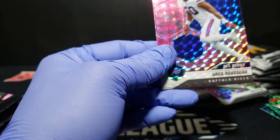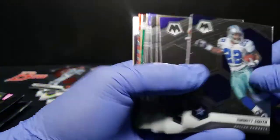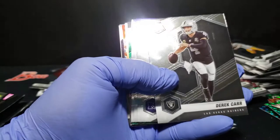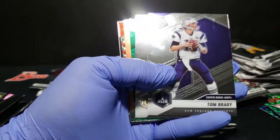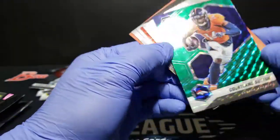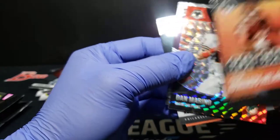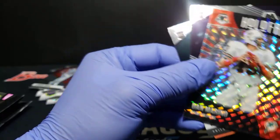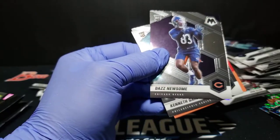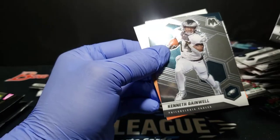Ray-Ray McCloud and a Greg Rousseau. CEH again. Hall of Fame Mosaic, Dan Marino. Daz Newsome again and Kenneth Gainwell again — we just got a lot of duds on the rookies here. Not necessarily the most likely rookies. That's what we're getting.